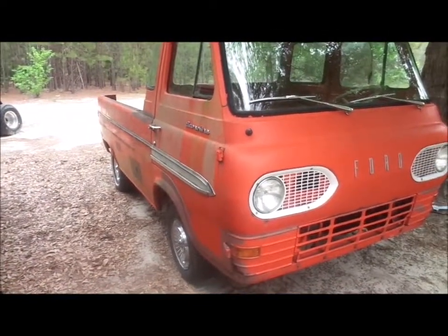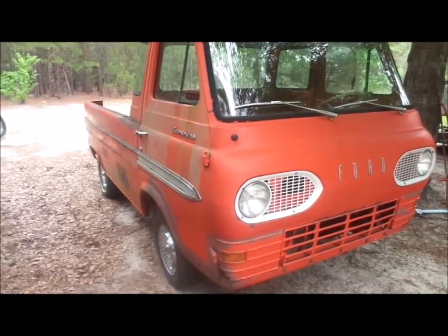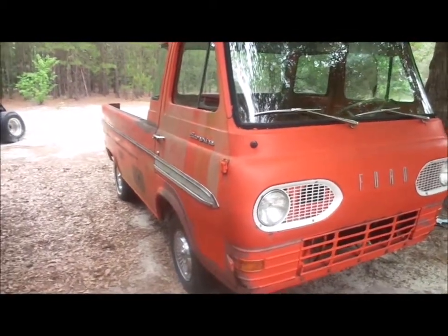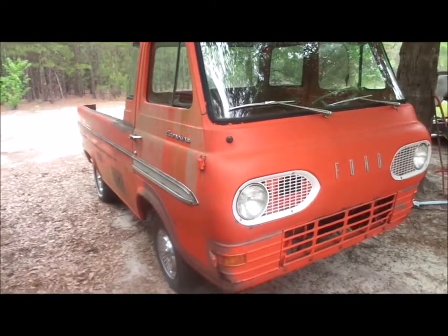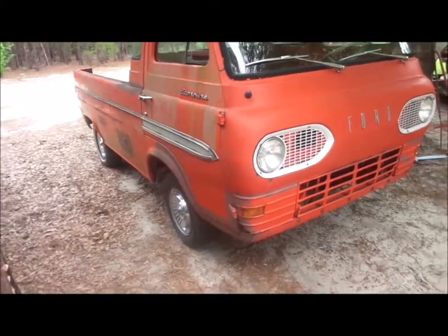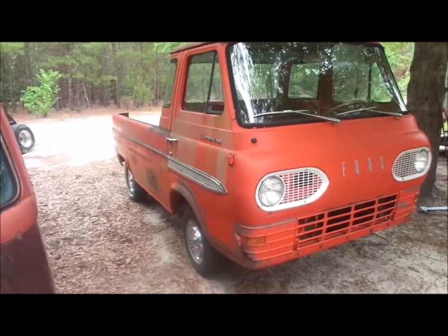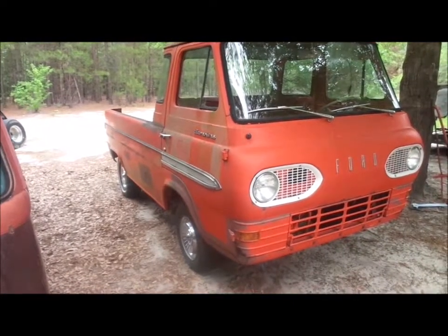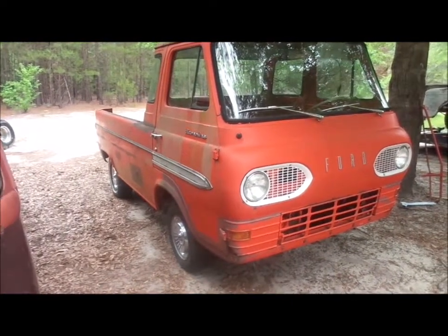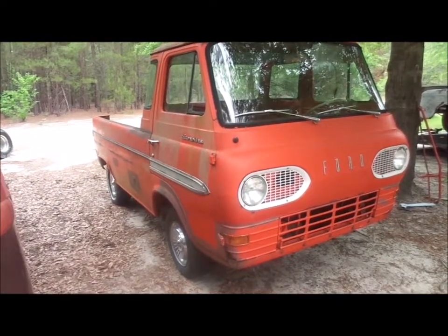The '65 Econoline is for sale. This is Wrenching in the Woods — check us out on YouTube, Facebook, and Instagram at WittwPerformance, one word. Subscribe, like, follow, and we'll talk to you soon. Give us a call about the '65 Econoline.